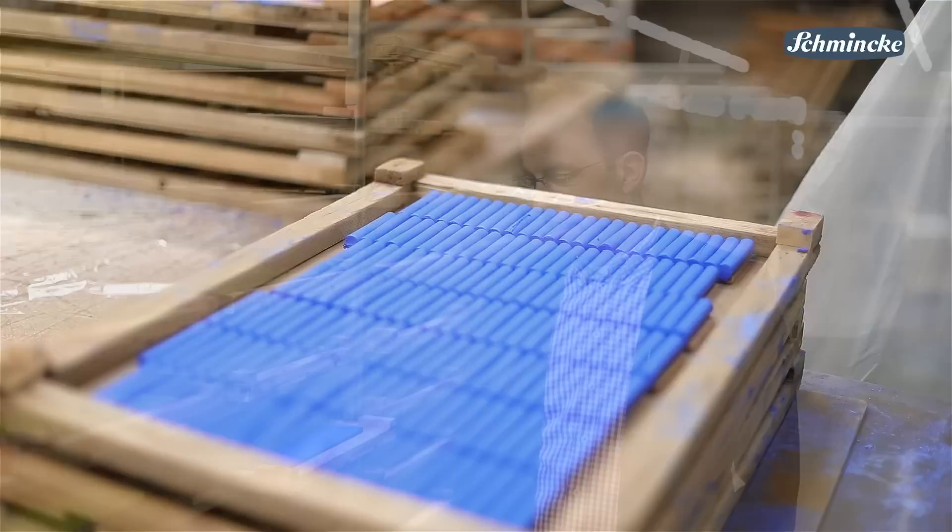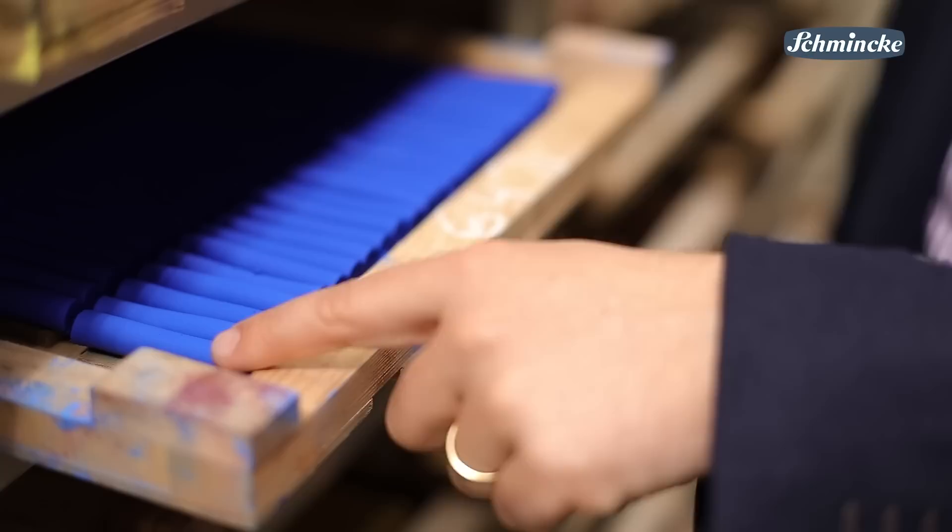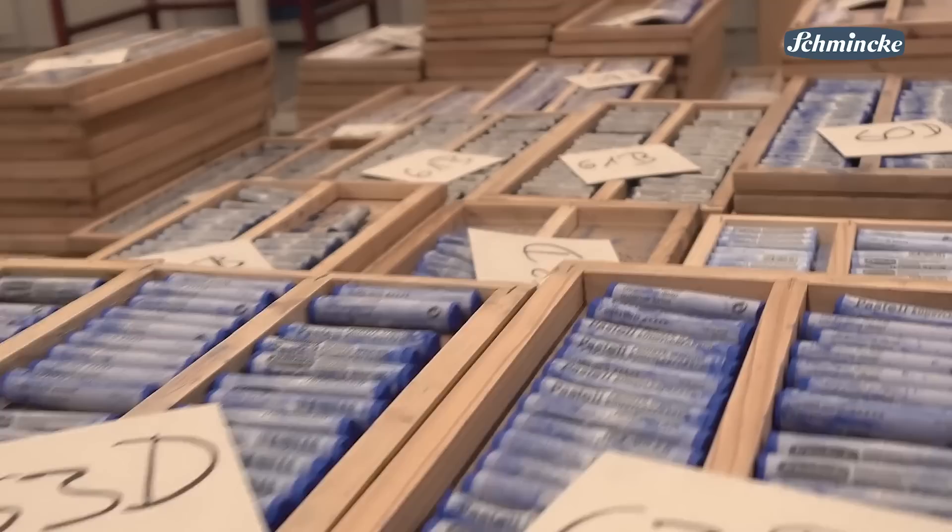Now the pastels have to dry for about two weeks at room temperature. Although they have the same length and diameter, they are all slightly different when you look closely at them. That is a result of the handmade process. One thing however they have in common: when you just touch them you have the pure pigment at your hand. This is a result of the high concentration of pigments.